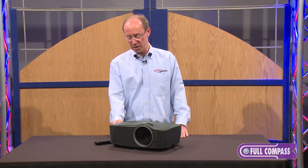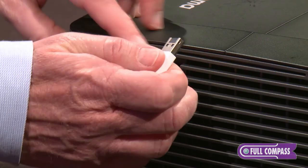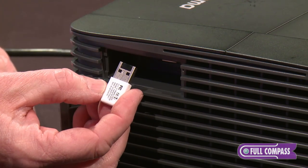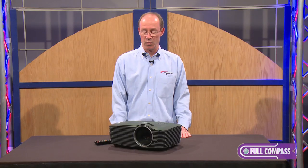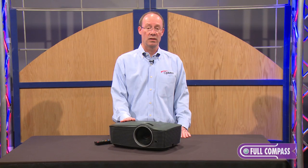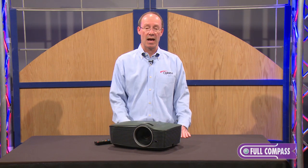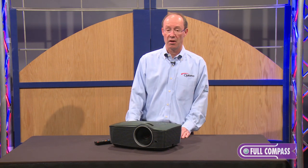On the side of the projector, there's a small door that allows you to insert a wireless dongle, which is sold as an option. If you want to send content directly from a laptop computer wirelessly to the projector, you can do that as well. It's a very simple operating system — you click a button on your laptop to connect to the projector and send information directly to the projector itself.